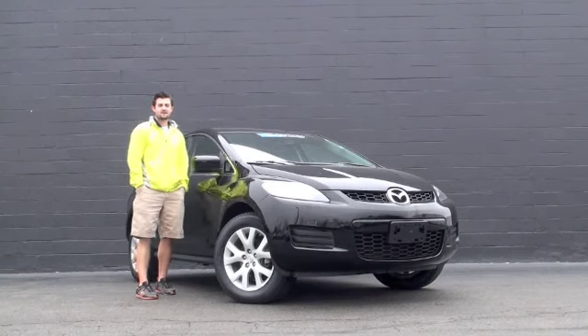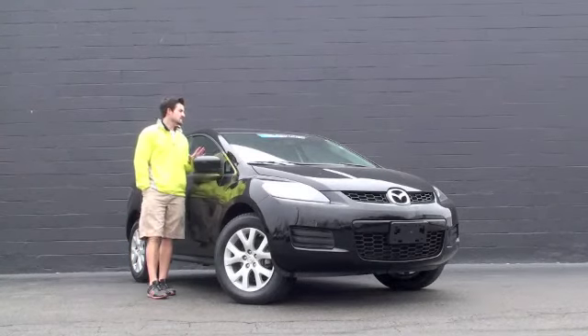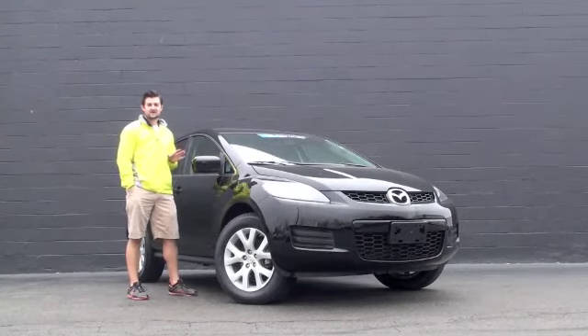Hello, I'm Mazda Naperson, and we're here at the beginning. This is a Mazda Certified 2009 Mazda CX-7.